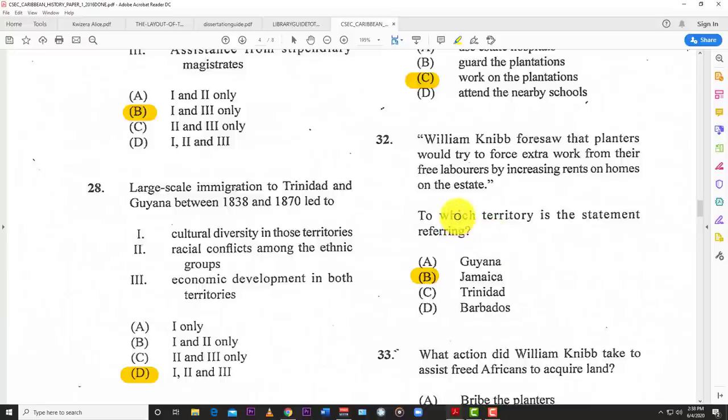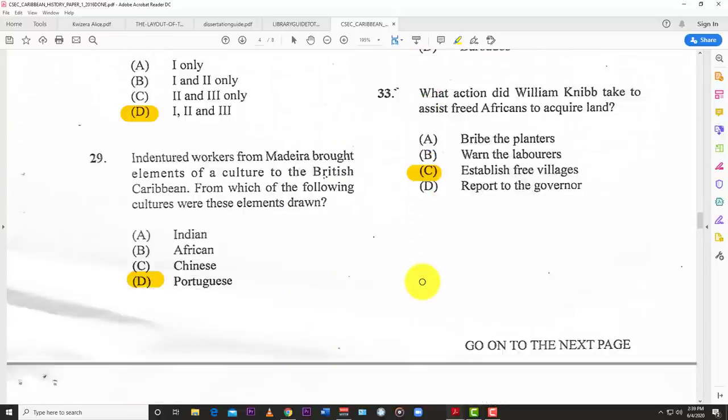Number thirty-two: William Knibb foresaw that planters would try to force extra work from their free laborers by increasing rents on homes on the estates. To which territory is this statement referring? B — Jamaica. Number thirty-three: which action did William Knibb take to assist freed Africans to acquire land? C — establish free villages.